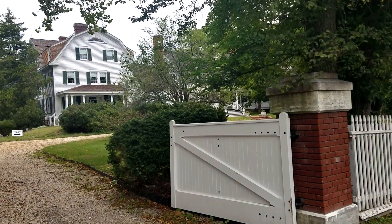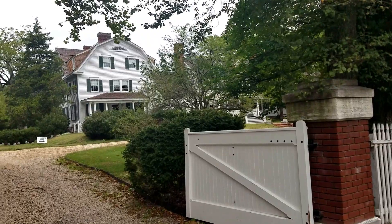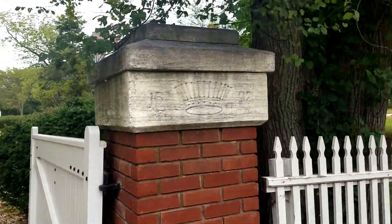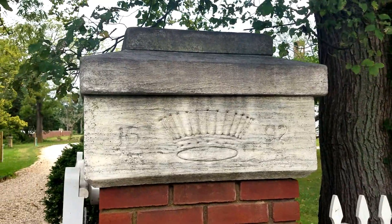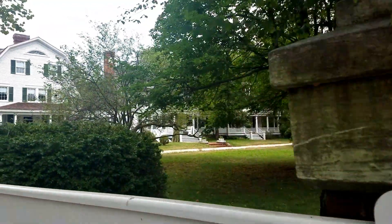This is the actual Sagtikos Manor — this is the place that George Washington stayed at. You can see it dates to 1692. That's crazy.